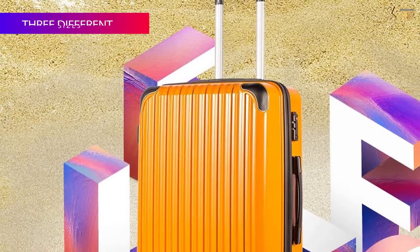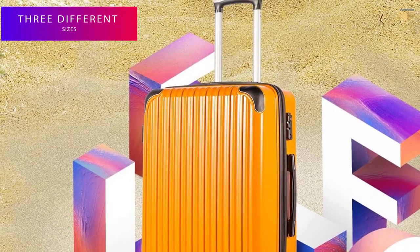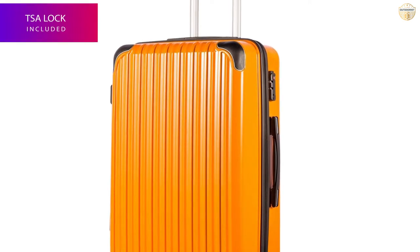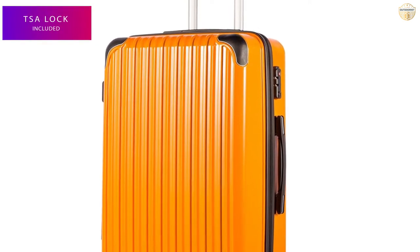Additional features include an expandable main compartment for maximum packing capacity and silent double spinner wheels. Note that peeling off the protective film can be a headache.